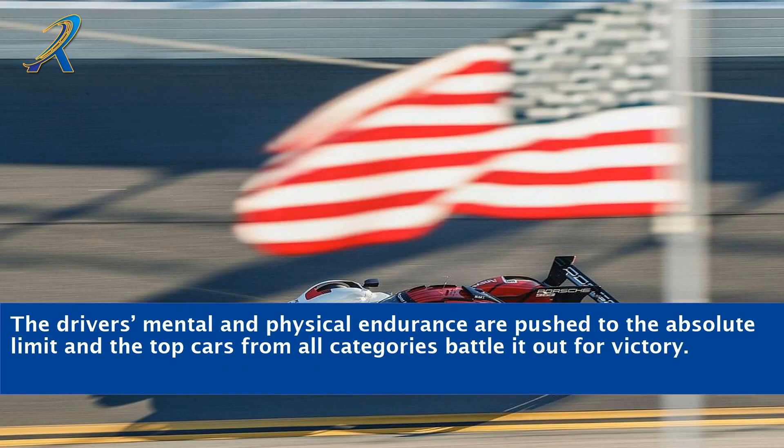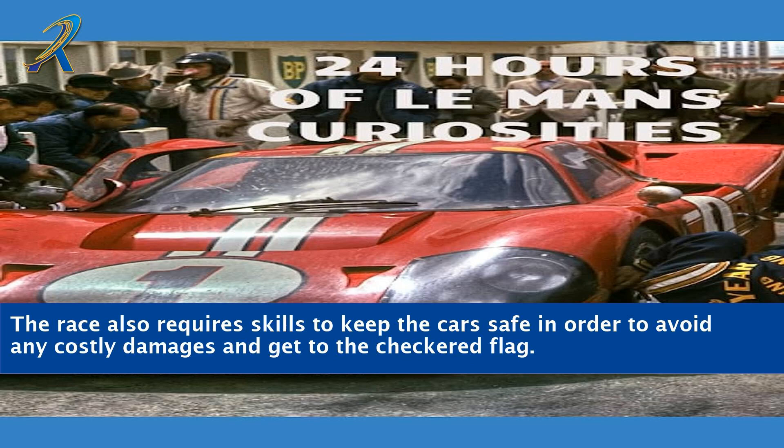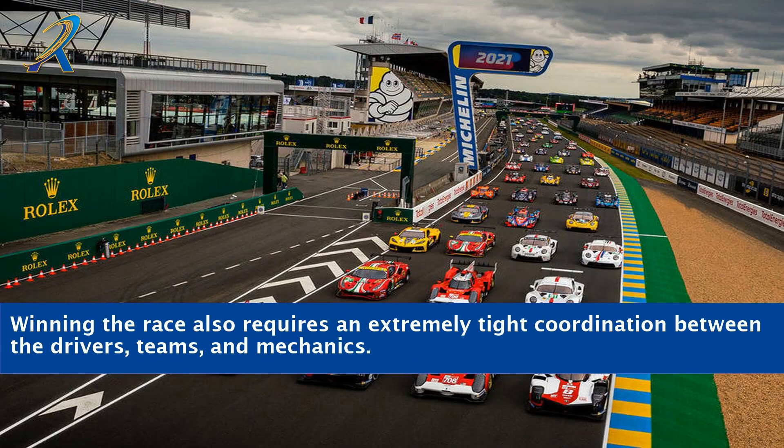The drivers' mental and physical endurance are pushed to the absolute limit, and the top cars from all categories battle it out for victory. During the race, teams must make the right decisions such as fuel strategy, choosing tires, and managing drivers efficiently. The race also requires skill to keep the cars safe in order to avoid any costly damages and get to the checkered flag. Winning the race also requires extremely tight coordination between the drivers, teams, and mechanics.